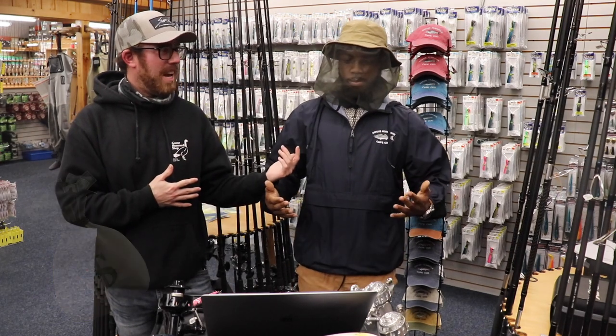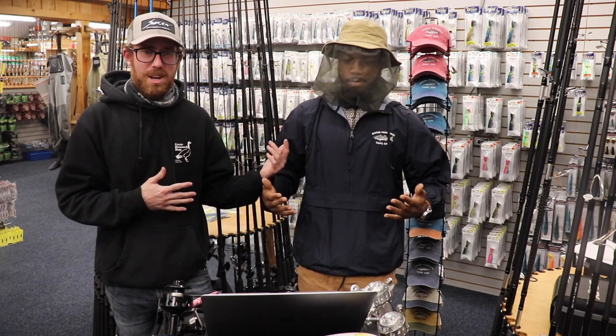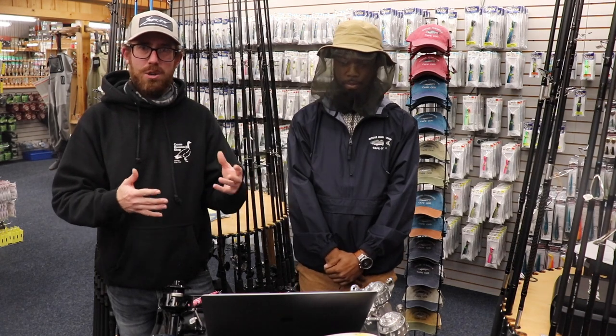What is going on guys? It's Moneybags McPhee here with Mr. Navionics, Matt Whittle himself. We're doing a little intro to Navionics and Google Earth.